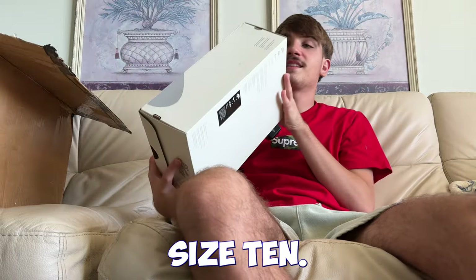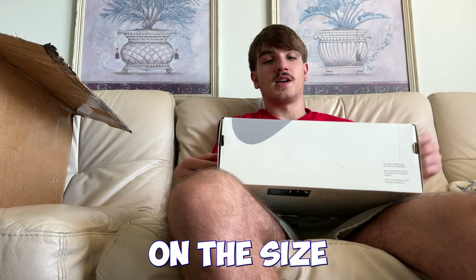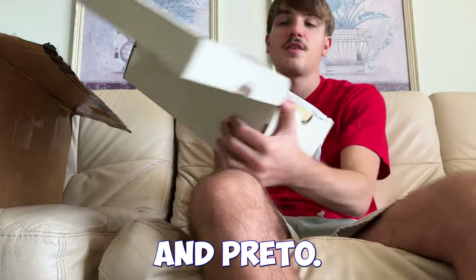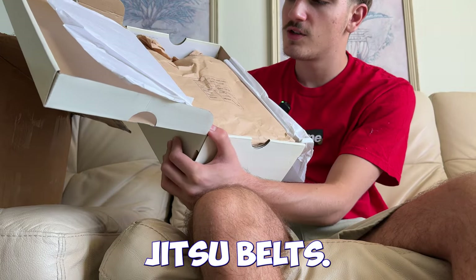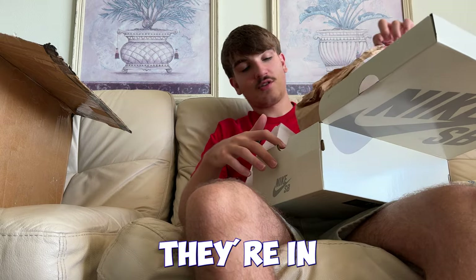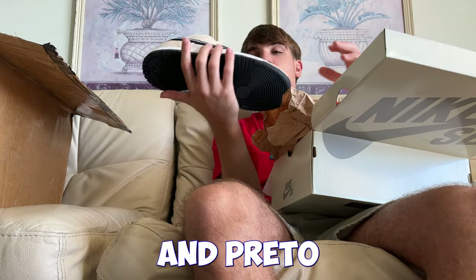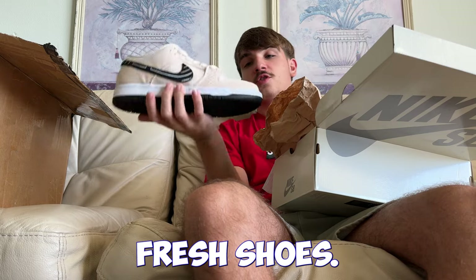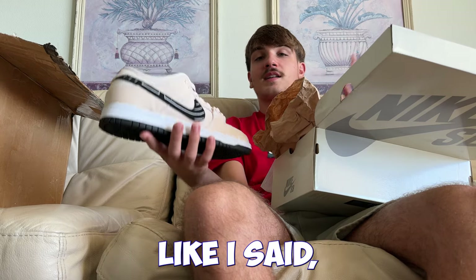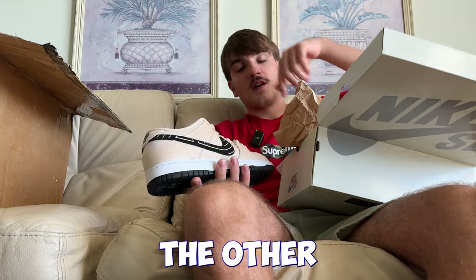Last but not least in this box, we got another Nike SB in a size 10. These are still in the lunch bag — it's another Albino & Preto. And I want to correct myself: it's jujitsu, not karate or taekwondo — those are the jujitsu belts the laces represent. It comes with that lunchbox packaging which is super dope. They're dead stock. Size 10 Albino & Preto, same as the size 12 we just looked at — brand new, nothing better than that fresh shoe smell.